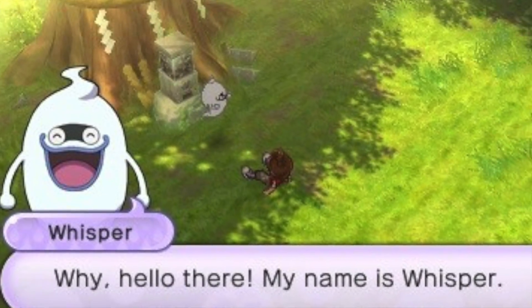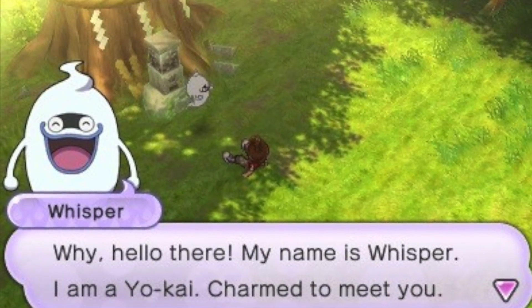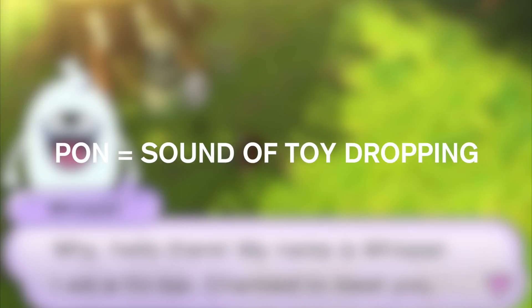Gachapon is a Japanese onomatopoeia composed of two sounds: 'gacha,' which is the sound of the crank, and 'pon,' which is the sound of the toy dropping.